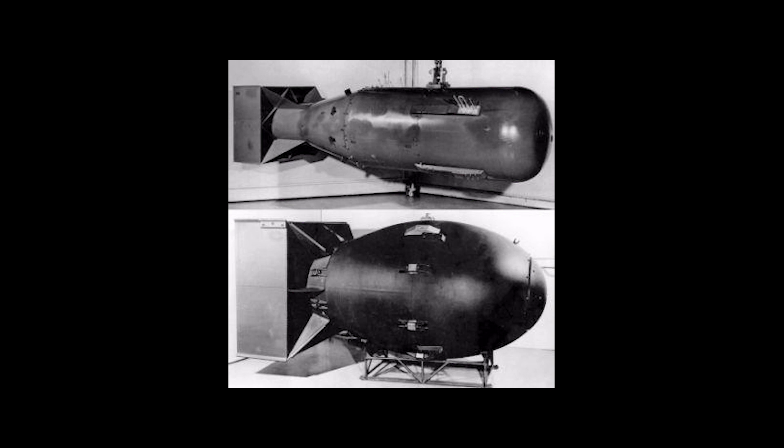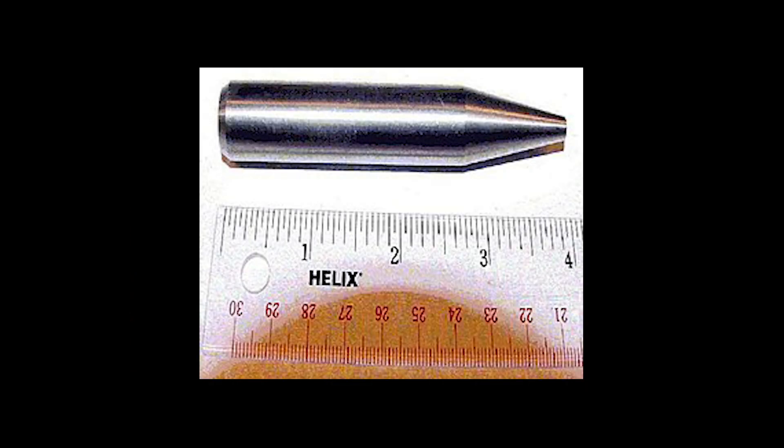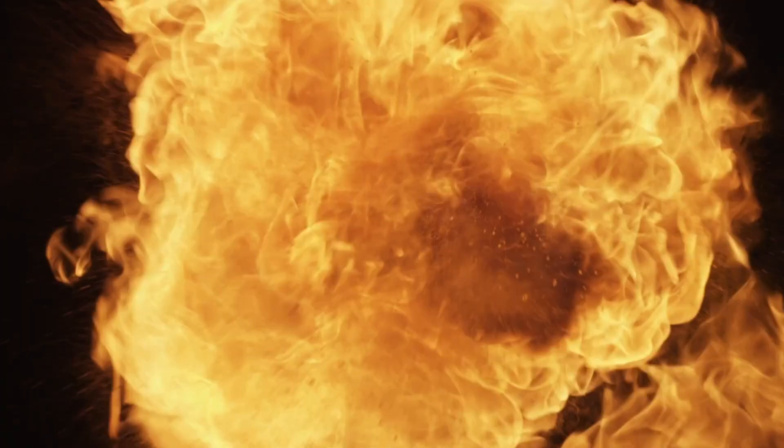Both bombs were atomic bombs or fission bombs. The atomic nuclei of radioactive materials were split to create different elements, releasing a large amount of energy, splitting more atoms as a result and producing an explosion. In Little Boy, a bullet-like projectile made of uranium-235 was fired at the core of the same substance to set off the chain reaction.